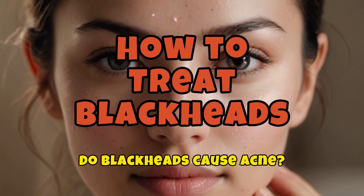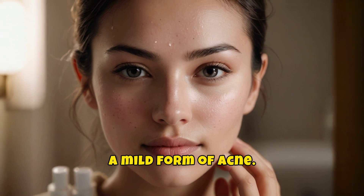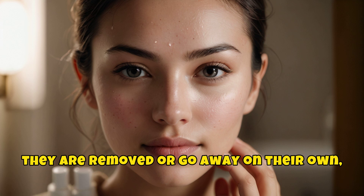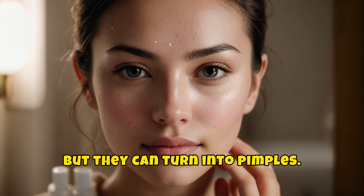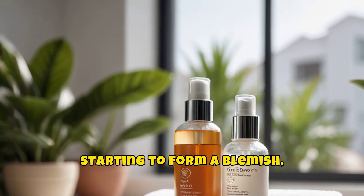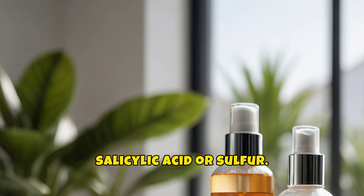How to treat blackheads. Do blackheads cause acne? Blackheads are actually a mild form of acne. Blackheads usually stay that way until they are removed or go away on their own, but they can turn into pimples. If you have a blackhead that is starting to form a blemish, apply a topical treatment with salicylic acid or sulfur.